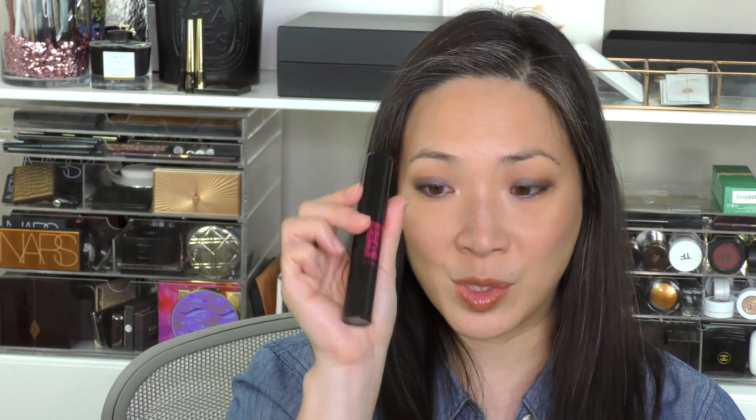I decided to purchase the Lancôme Monsieur Big mascara. My lashes are kind of beyond help, but I've heard such amazing things about this. I've got like three other mascaras going, so I'm going to try and get through those first and then hit this one. But I've heard really, really good things about it — I have high hopes. Hopefully it'll work out for me. I'll report back.